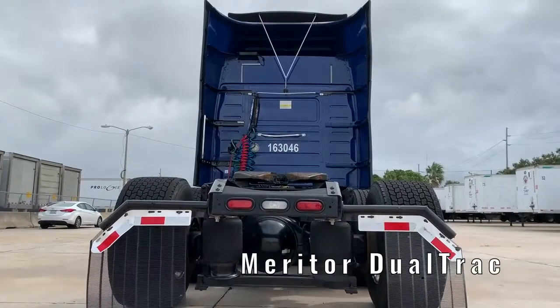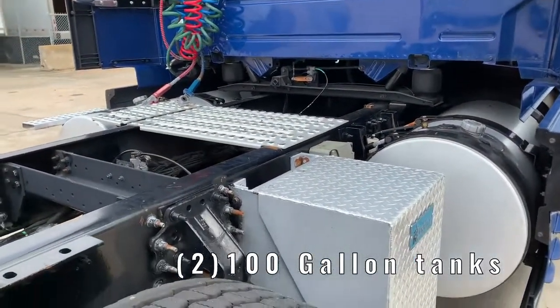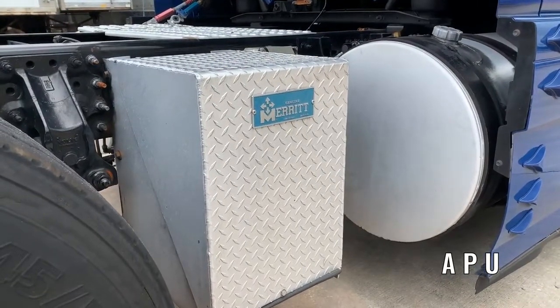The rear axle is a Meritor Dual Trek. 100-gallon tanks are located on both sides of the truck. On the right side, the APU can be seen next to it.